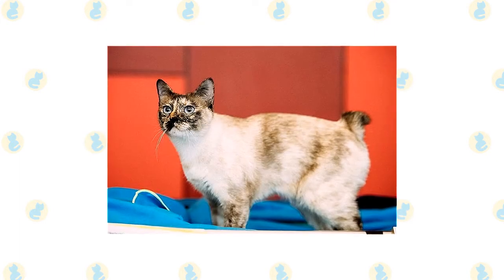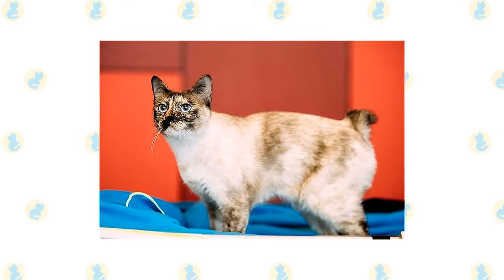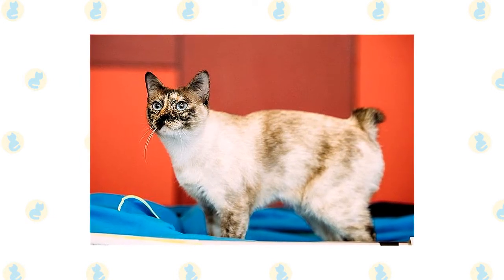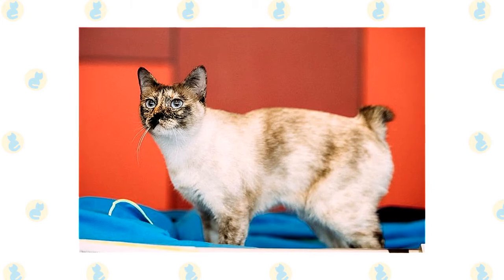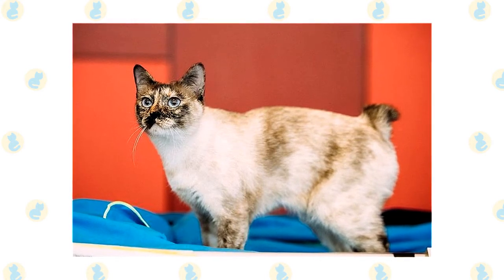The Mekong bobtail breed comes from Southeast Asia and is recognizable by its distinctive Manx-style bobtail. This is a feline who very much enjoys being around the humans in their life and will form excellent and long-lasting bonds with you. Along with their loving nature, the breed is also quite the athletic champion. Here are a few interesting facts about the Mekong bobtail cat which will give you some further insight into its characteristics and temperament.